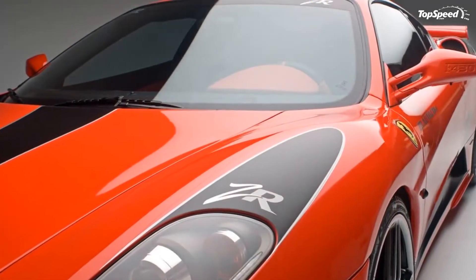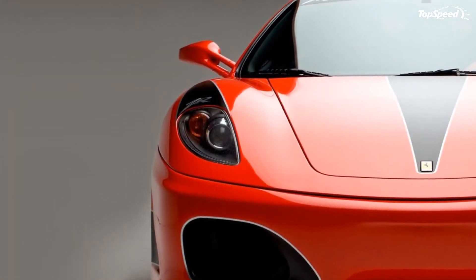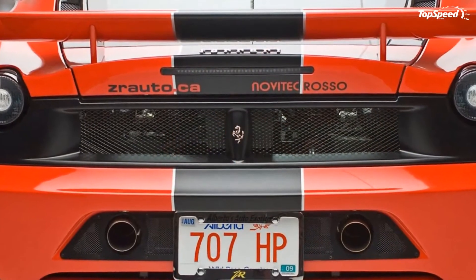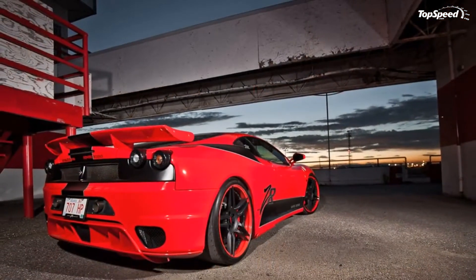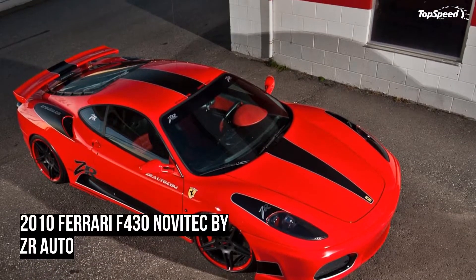In case anyone has already forgotten, these Canadian tuners were the ones that created the 1200 HP Gallardo, and Michiel van den Brink is the designer of the famous Ferrari Vandenbrink GTO, so we can only imagine that what they added to the F430 is sure to please.